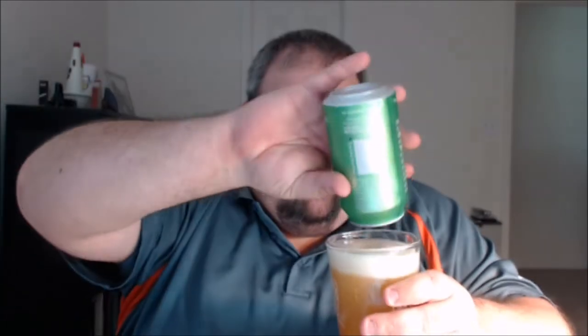Since it calls itself an aromatic IPA, I'm going to at least give the aroma a try. My nose is not great as I've documented on these videos and on the website, but I'm at least gonna give it a try. Definitely getting something — maybe a little bit of pine, maybe some citrus as well.